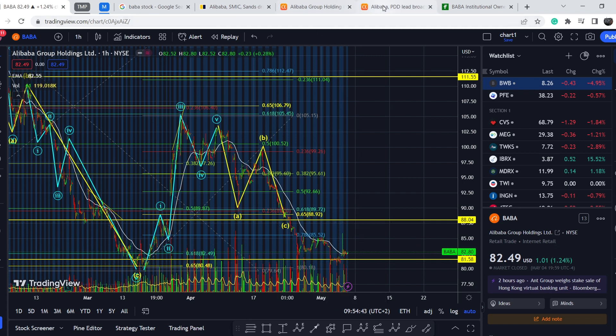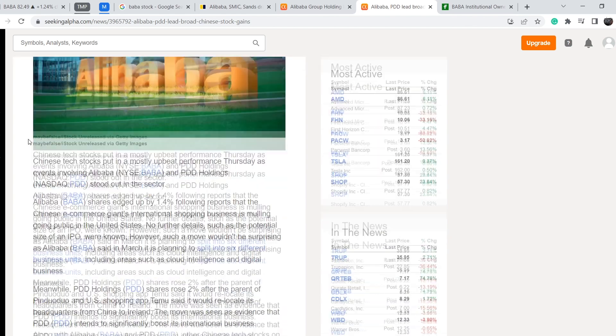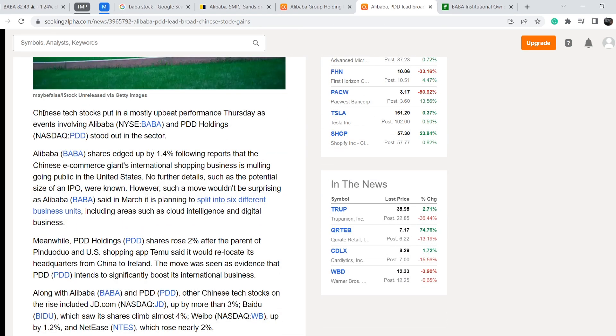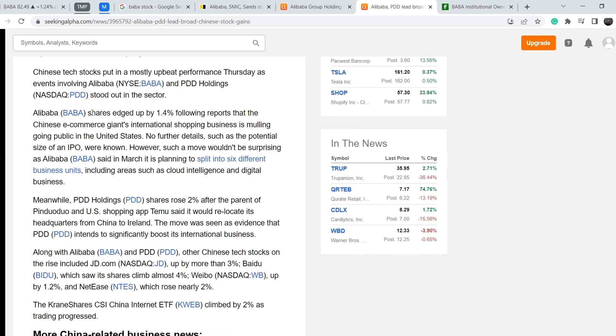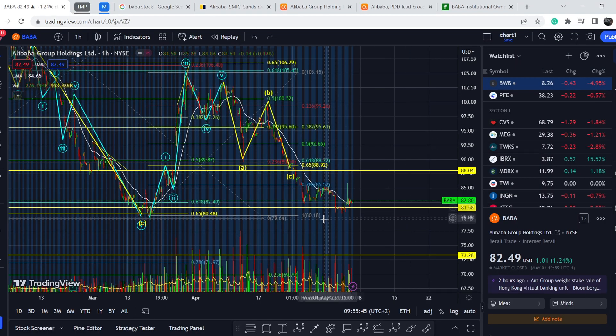What was the reason for this recent spike? On May 4th, on Seeking Alpha, you can find this article: 'Alibaba, PDD lead broad Chinese stock gains.' Chinese tech stocks put in a mostly upbeat performance Thursday, as events involving Alibaba and PDD Holdings stood out in the sector. Alibaba shares ticked up by 1.4% following reports that the Chinese e-commerce giant's international shopping business is mulling going public in the United States. No further details such as the potential size of an IPO were known. However, such a move would not be surprising, as Alibaba said in March it is planning to split into six different business units including areas such as cloud intelligence and digital business.